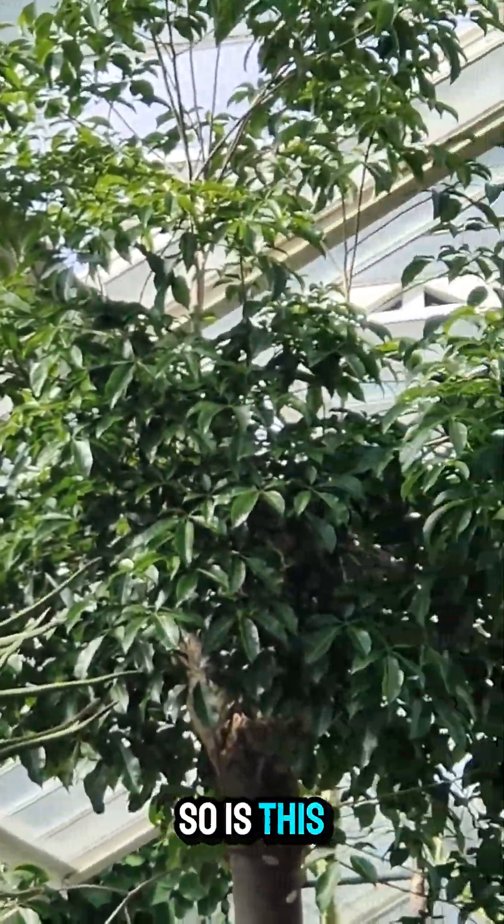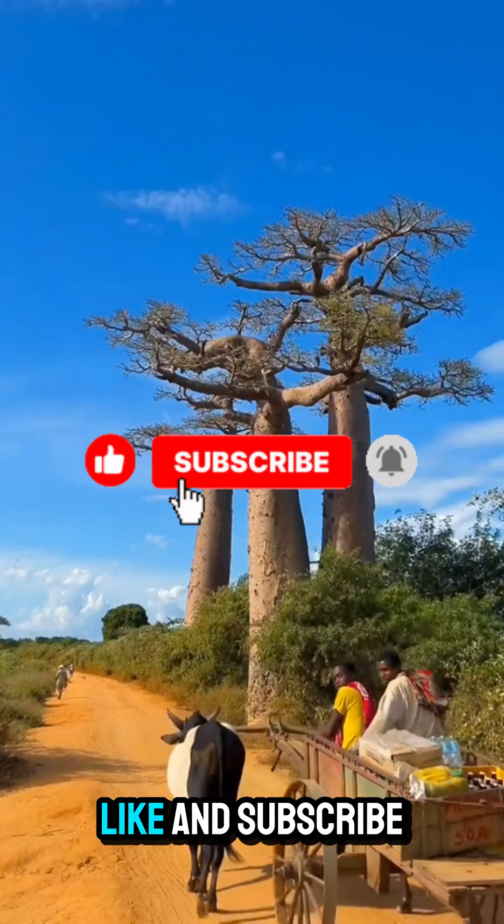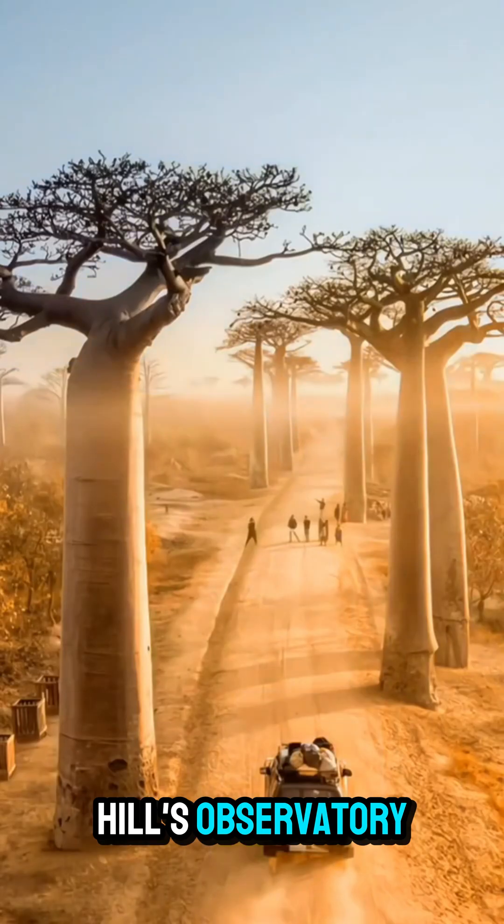So, is this the wisest tree on Earth? Drop it in the comments if this blew your mind. Like and subscribe for more amazing nature facts every week, only here on Hillel's Observatory.